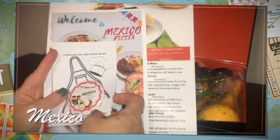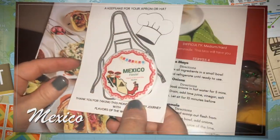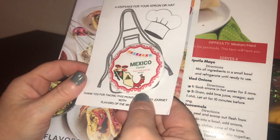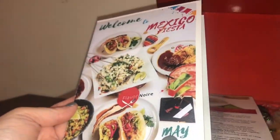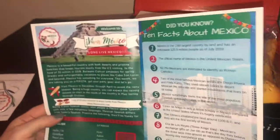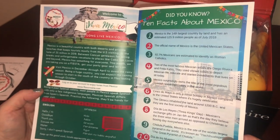This month we are going to Mexico! Every month you get a new pin and a keepsake for your apron or hat. They always have such a nice pamphlet — this one is "Welcome to Mexico Fiesta" and it gives you all different information on Mexico.